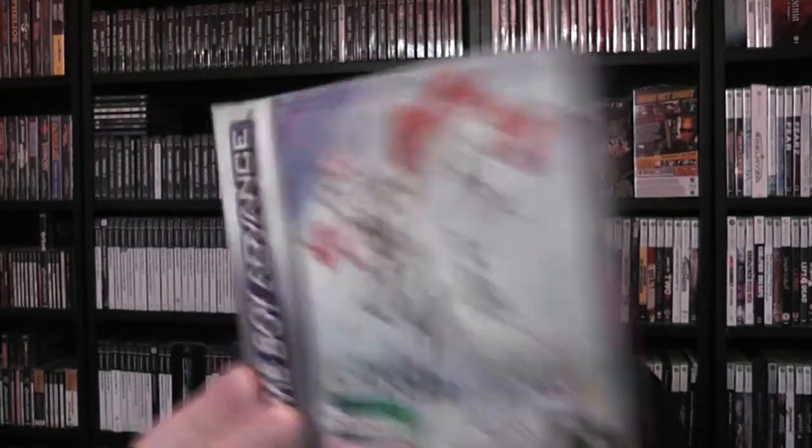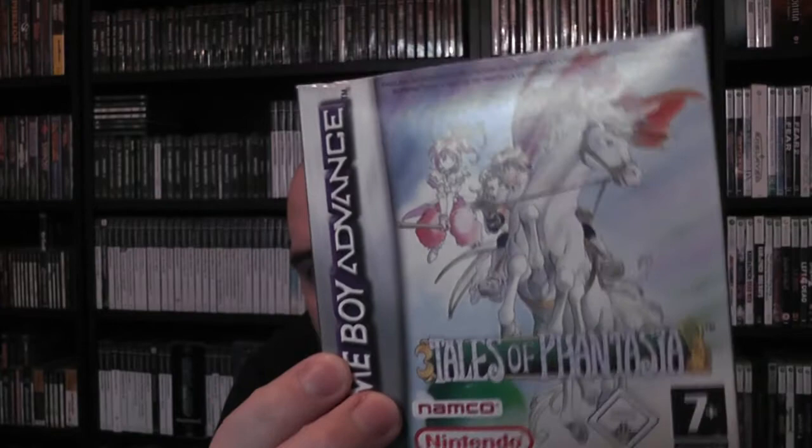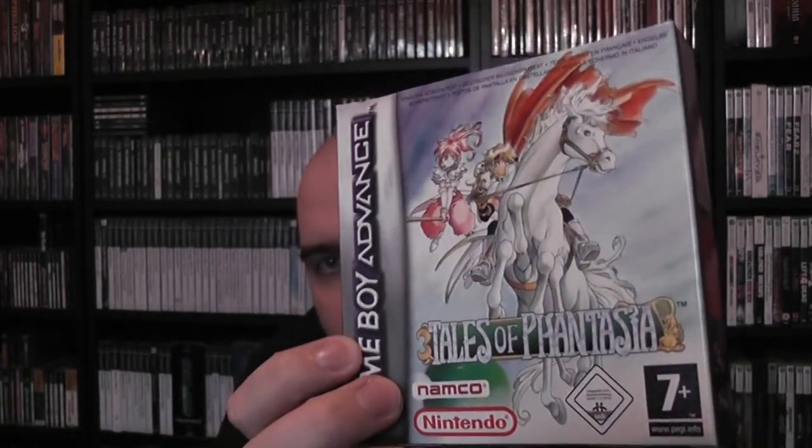Also picked up a Game Boy Advance game - this is Tales of Phantasia. It only came out on the Super Famicom and I have that version as well, but since my Japanese is terrible, I can't really play it. So I bought the Game Boy Advance version and it was in really nice condition.